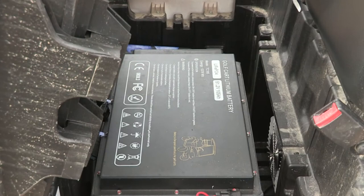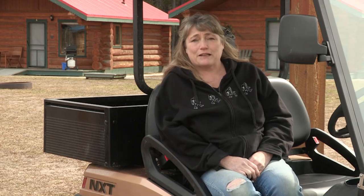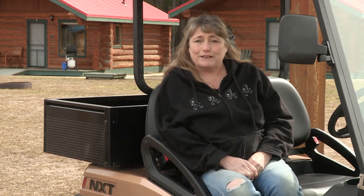About how long would it take to charge from empty? Probably about four hours — that's a guess, we don't know yet.